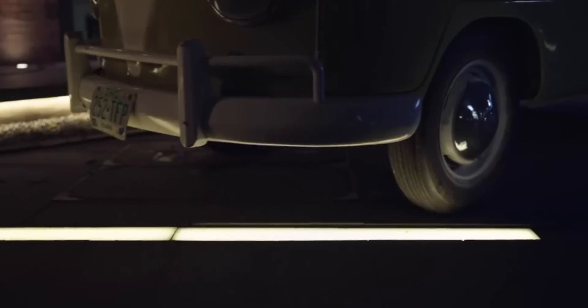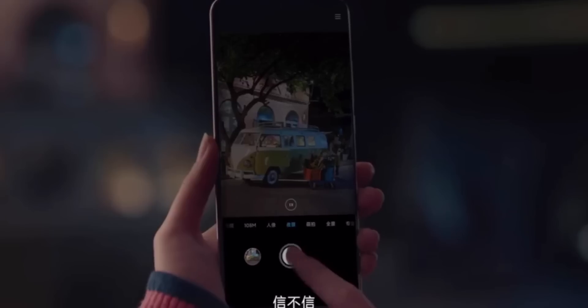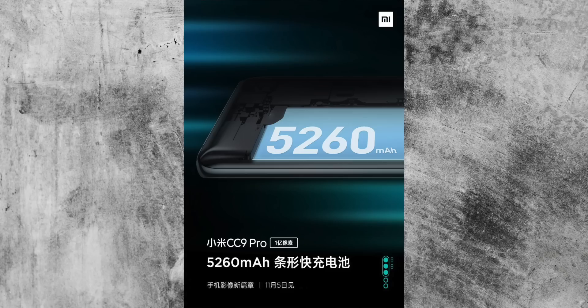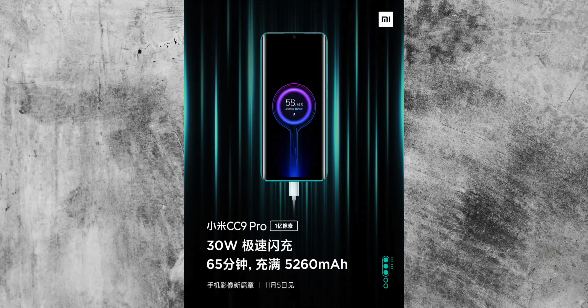The launch of Xiaomi's brand new phone, the Mi Note 10 or the CC9 depending on where you live, is imminent. Xiaomi have been drip feeding us information about the phone over the last few days. We know about the camera already — a penta camera system. We know about the battery, it's big, and we know about the design already: a first for Xiaomi, a curved OLED display.